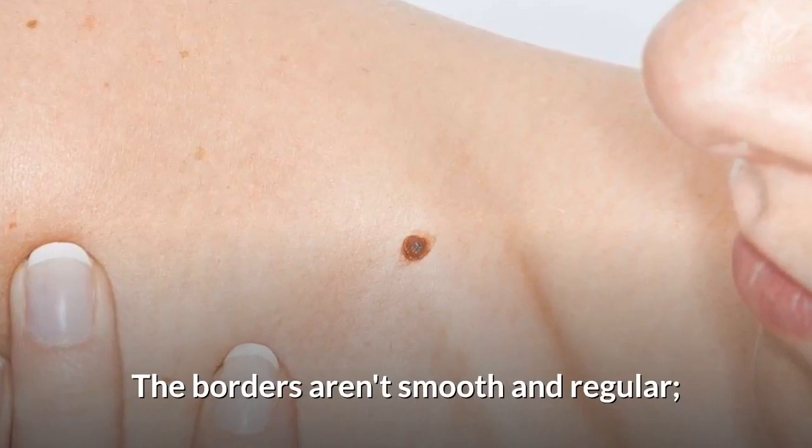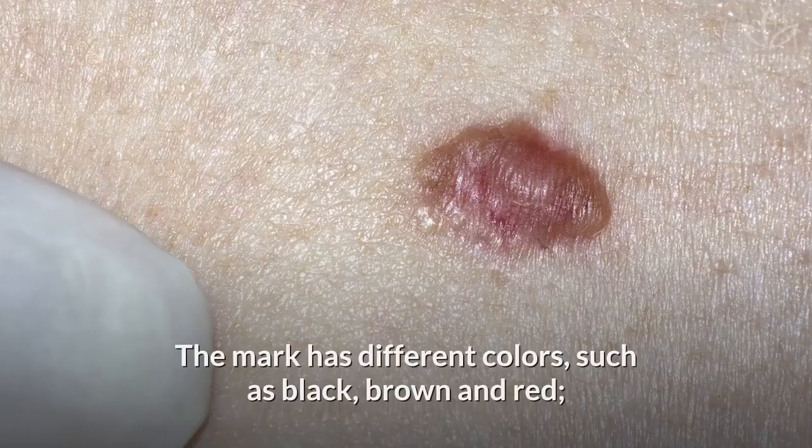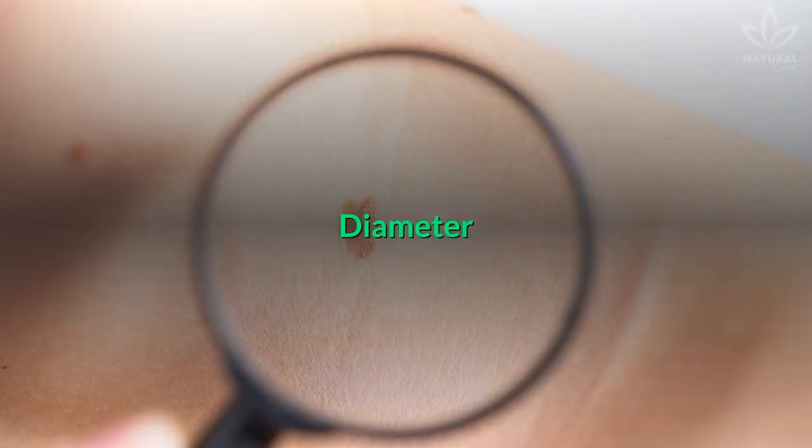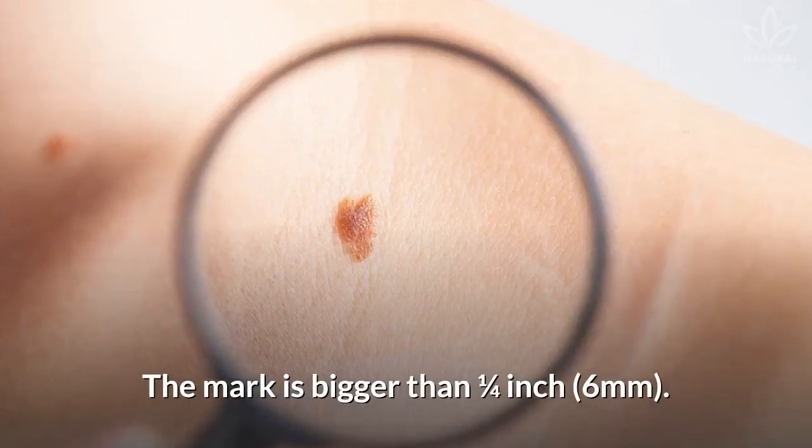Border: the borders aren't smooth and regular. Color: the mark has different colors, such as black, brown, and red. Diameter: the mark is bigger than ¼ inch.